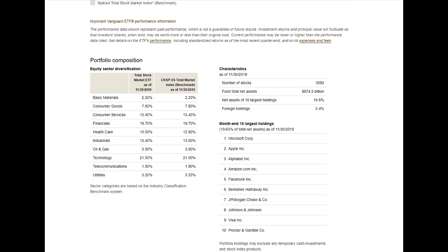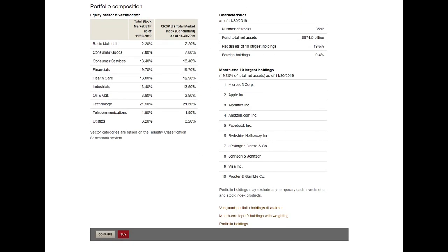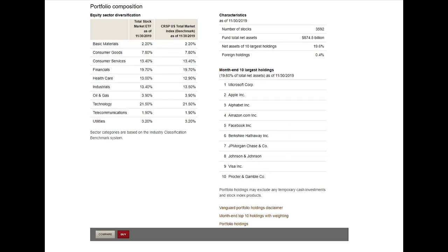If we scroll down, you can see the sectors covered by VTI — utility, telecom, technology, consumer goods, and more. You're not exposed to just one sector. So if you were only in oil and gas and the situation with Iran drove prices down, your ETF would crash. But with VTI, if oil and gas is down, technology and consumer goods help hold you afloat. You can also see the top ten holdings in the ETF — mostly technology with some banking.